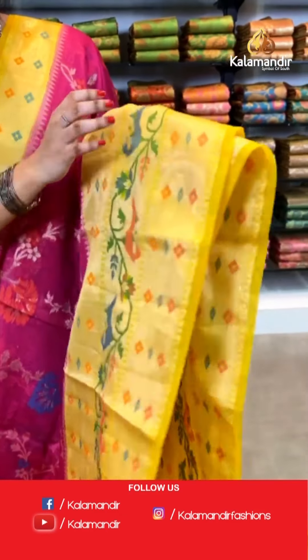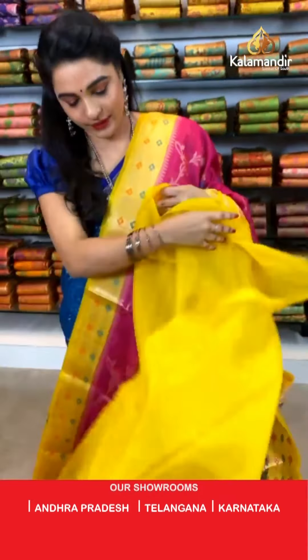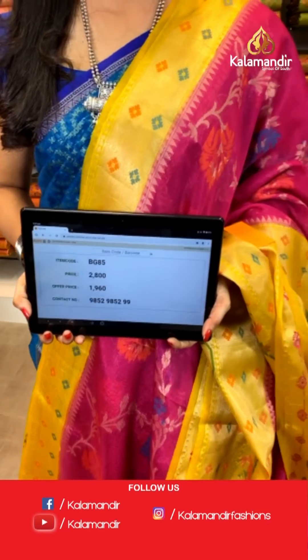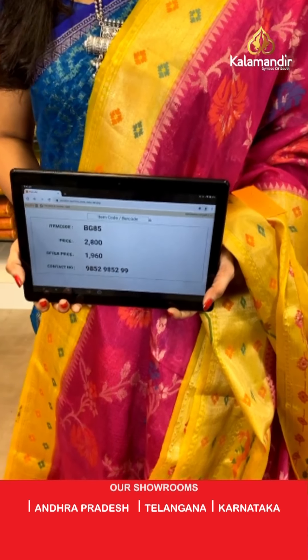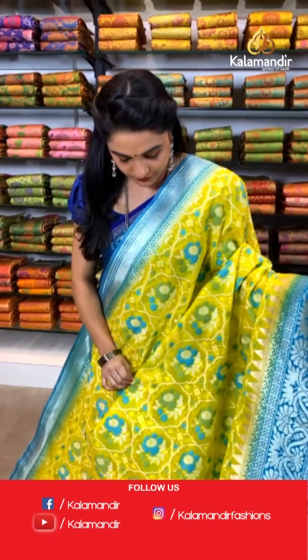Very beautiful combination — one more pattern — pink and yellow color. All over the body we have got floral jaal and golden zari and meena work. Here comes the contrast khadi border with Paithani florals and golden zari and meena work. Contrast pallu with floral jaal and golden zari. The saree is paired with a contrast plain blouse along with border. Saree code BG85, actual price ₹2800, offer price ₹1960. To book, take a screenshot and send on WhatsApp 9852 9852 99.